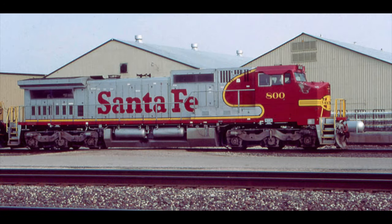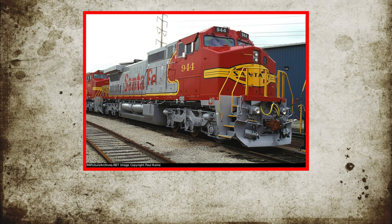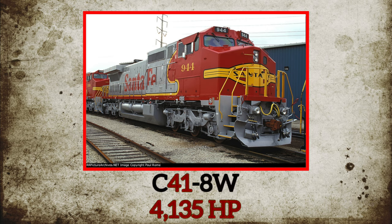The railroad bought 127 units numbered 800–926, with an additional 25 units numbered 927–951 being designated as C41-8Ws due to their slightly higher horsepower rating of 4,135 horsepower.